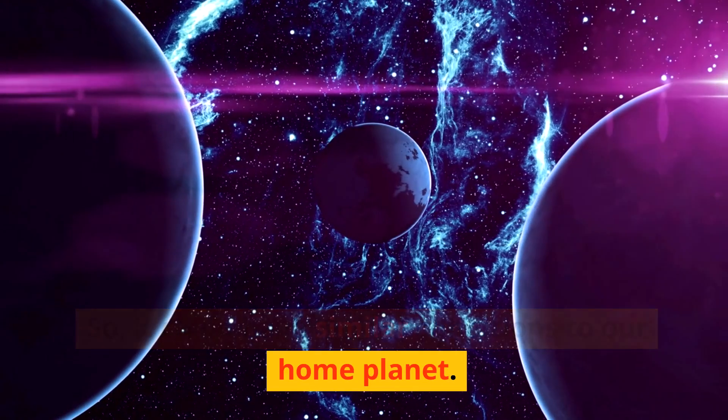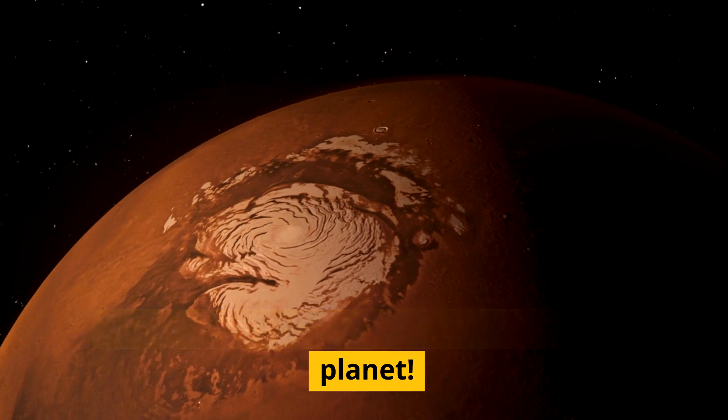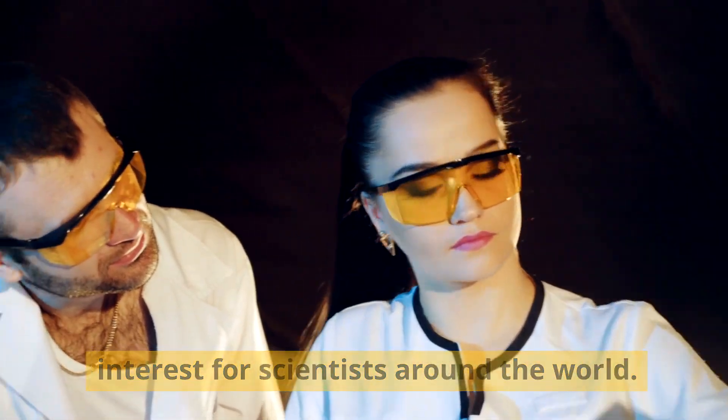In 2019, scientists discovered water vapor in K2-18b's atmosphere — water vapor on another planet. This discovery has made K2-18b a major point of interest for scientists around the world.